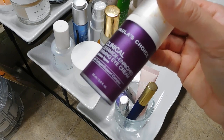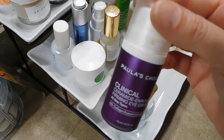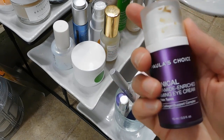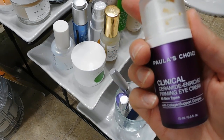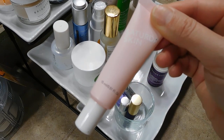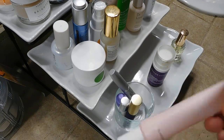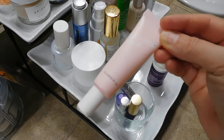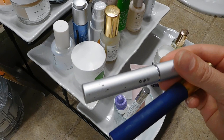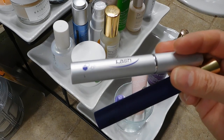My beloved Paula's Choice Clinical Ceramide Enriched Firming Eye Cream — this is some hardcore stuff. I love it and I think I'll probably be finishing this up in June. That's some good stuff. My daytime eye cream is the Saturday Skin Wide Awake, which is great for the morning.